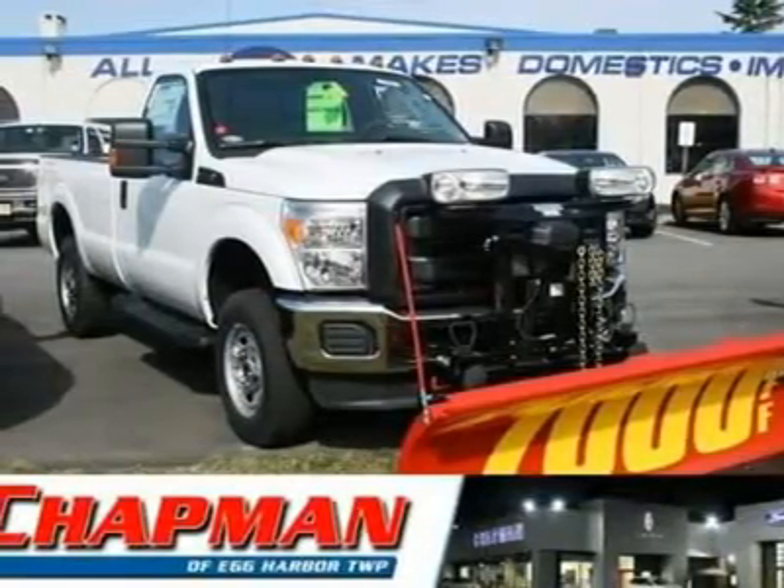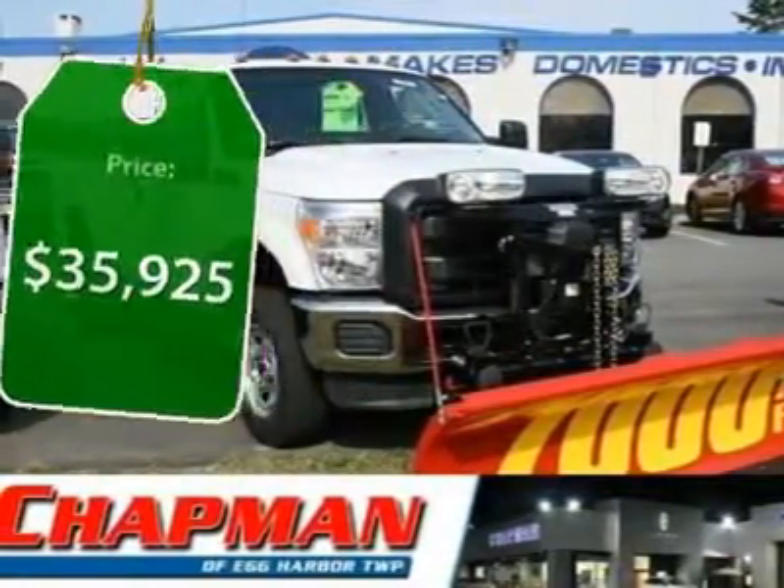Ford F-250 Super Duty, and is priced below $40,000.